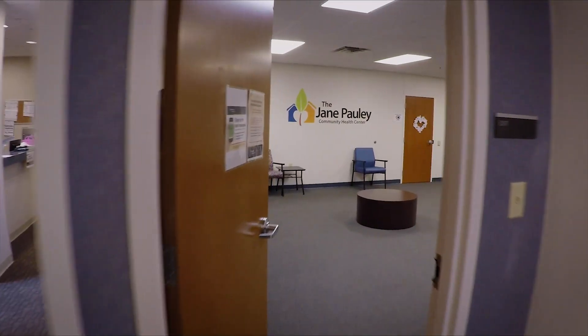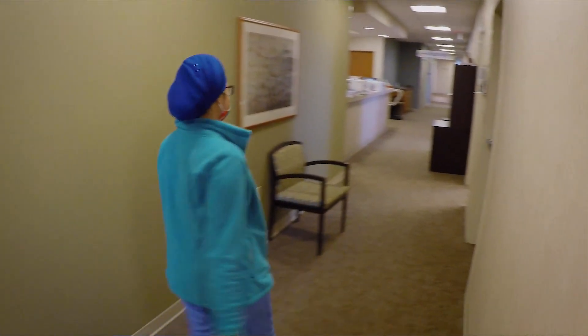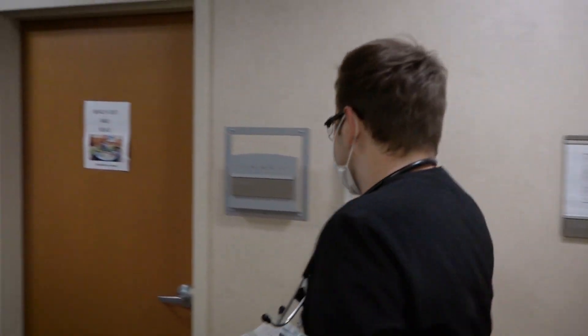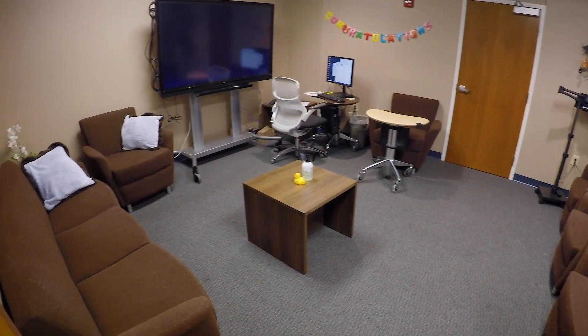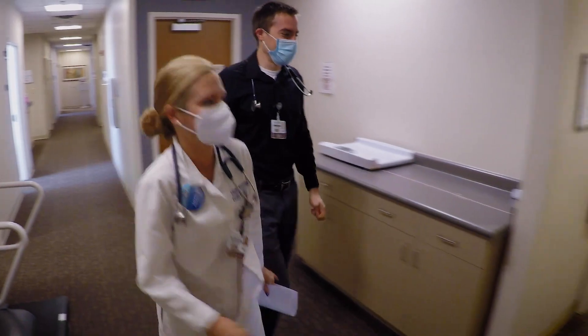Hi! I'm Gretchen Johnson, a family medicine resident at Community East, and I'm here to show you around the Jane Pauley Center. Welcome to my clinic home. Every resident, even if they don't have their continuity clinic here, gets to spend some time here. We do outpatient OB, outpatient pediatrics, and centering pregnancy groups. It's a great opportunity to work one-on-one with faculty or a behavioral health team member to provide group continuity care for prenatals.